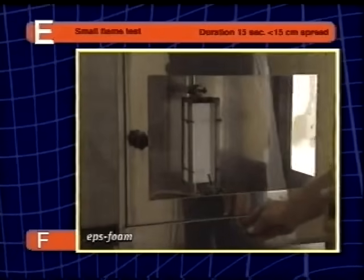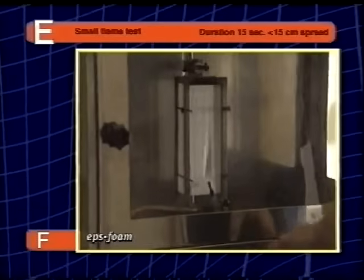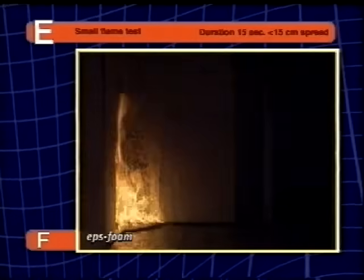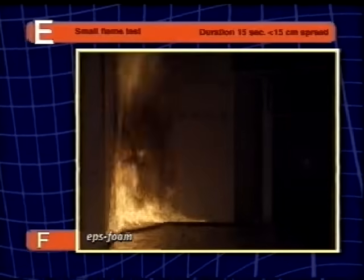For Euroclass E, a product must be able to pass the small flame test, but will fail the larger single burning item, or SBI, test.